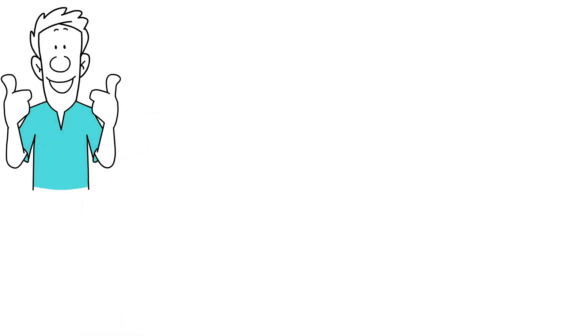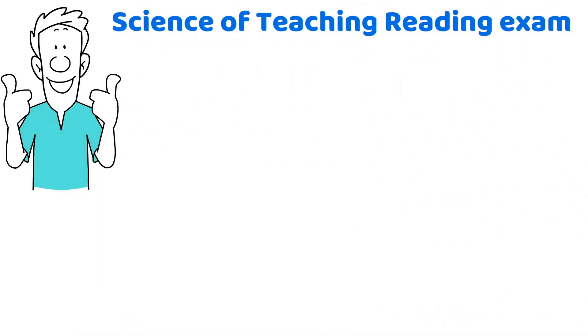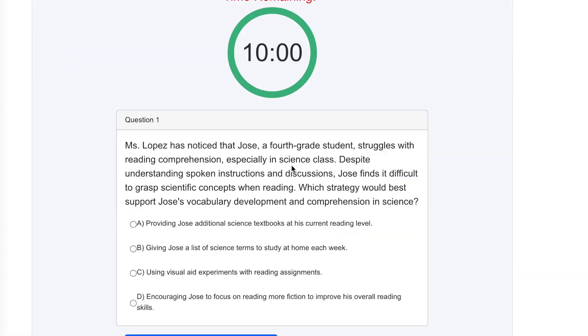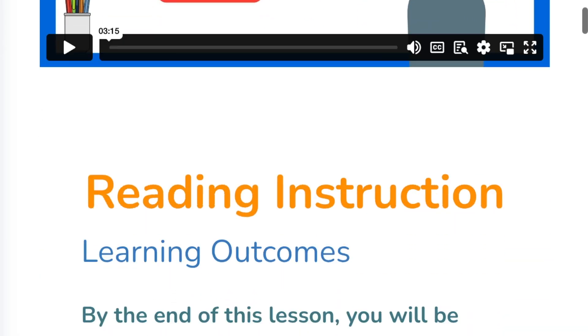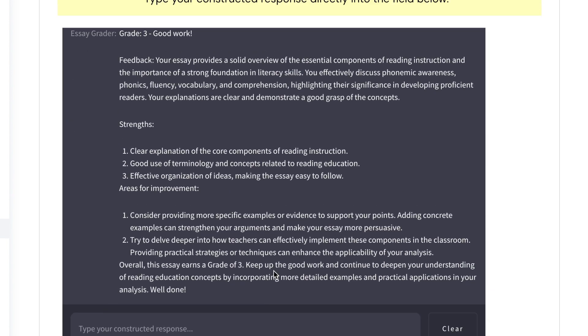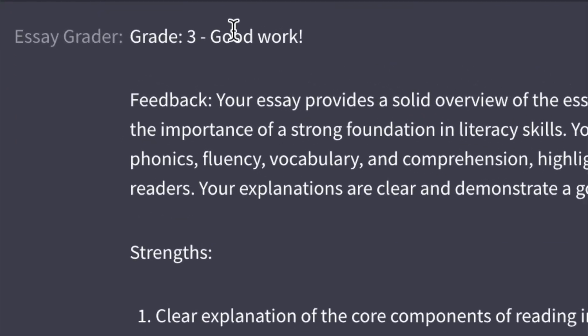Ready to start feeling confident about passing your Science of Teaching Reading exam? Give yourself instant access to our detailed study guides, timed practice tests, video tutorials, and AI grader, and go from panicked to prepped to passed by signing up at TeacherPreps.com.